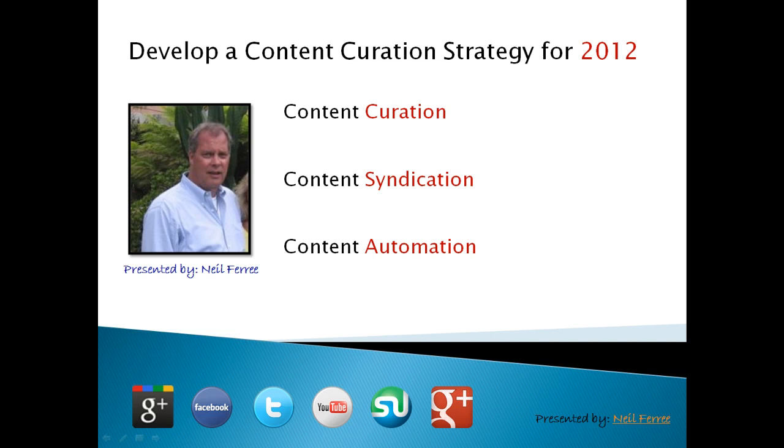Over the next couple of minutes, I'm going to share with you my approach that I'm going to deploy in terms of content curation, acquiring good content, content syndication, tools and tips on how to push that content out to my fans, followers, and friends, and tools and tips on how to automate as much as possible.